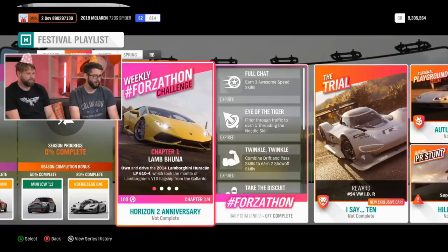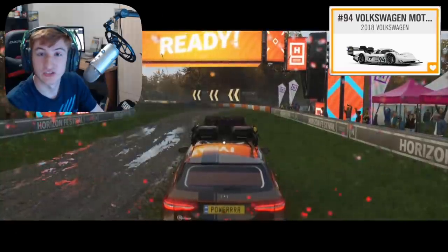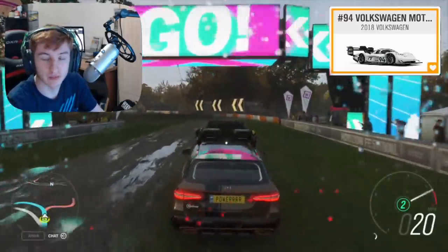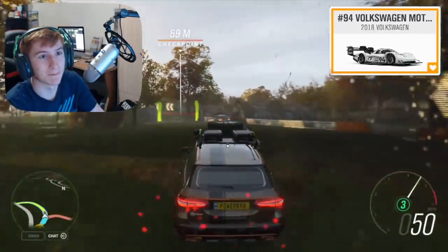On to the second week, which is Autumn: at 50% completion you can get the Mini John Cooper Works 2012. At 80% completion you can unlock the Koenigsegg 1-1, and then in an exclusive championship you can unlock the Volkswagen IDR — all electric, massive amount of downforce, an electric beast. This is the second new car of this month. As you can see on screen, it's an absolute monster with a massive wing.